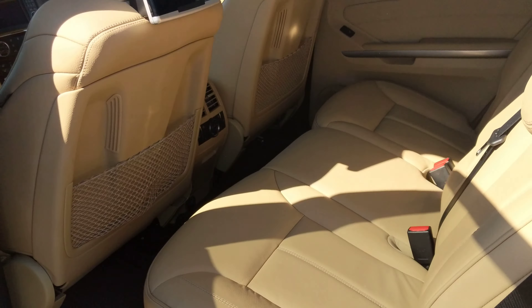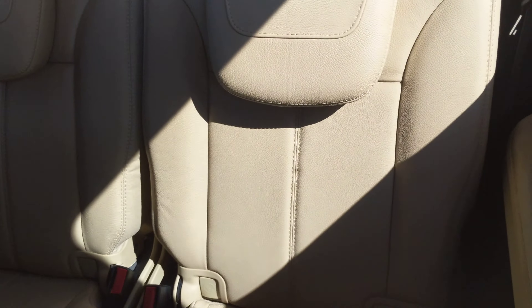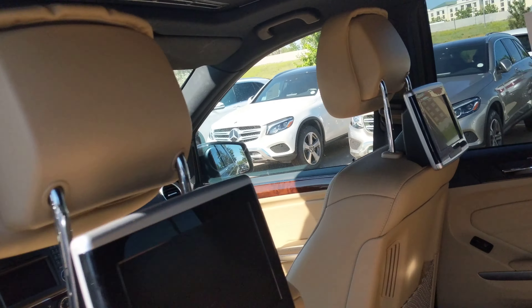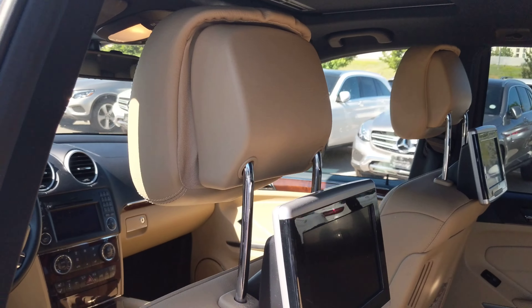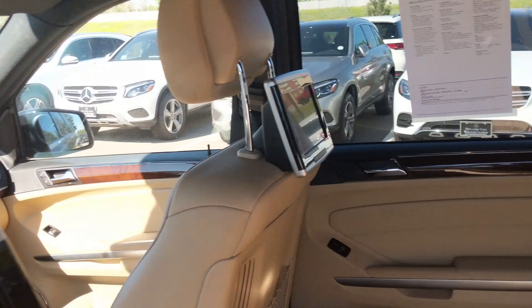It's got the entertainment center in the second row, and it's got third-row ventilation. Here is a better idea of the inside — the sunroof as well. Very, very clean.